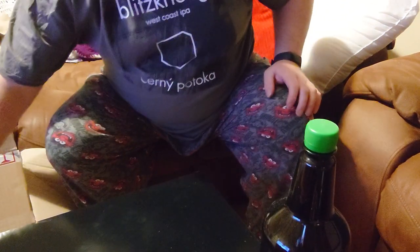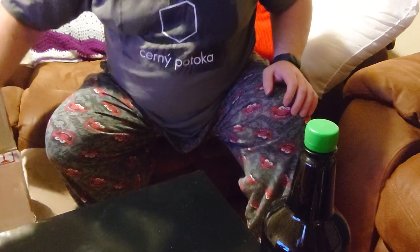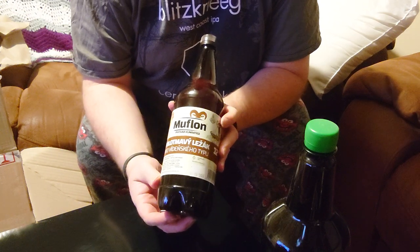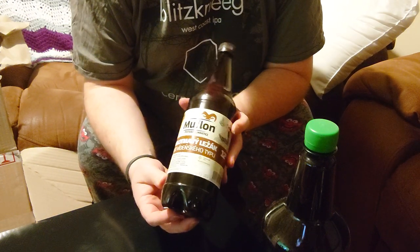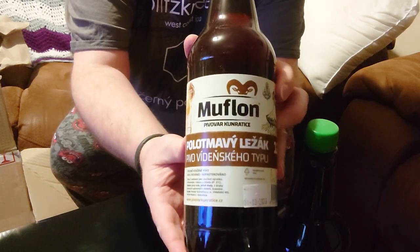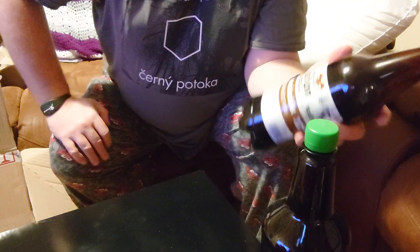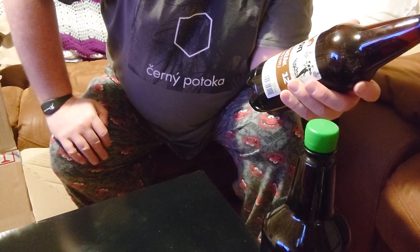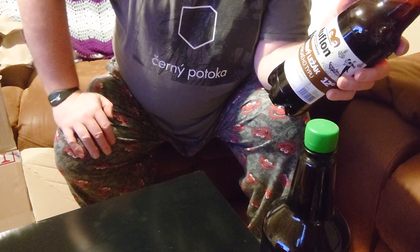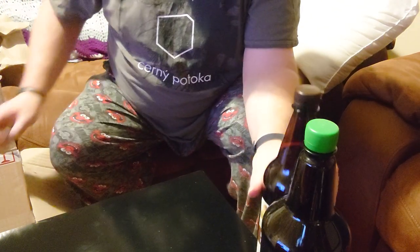So I went to drink quietly on my own. Here's another plastic bottle. This is from Muflon Pivovar Kunratice. It's a half dark lager — you'll see the Apollo Trzynacka, so that's a half dark lager. Pivo Vidensky — it's a Viennese style half dark lager.